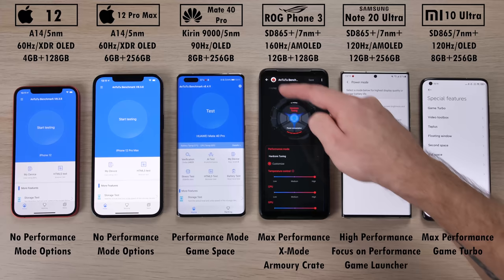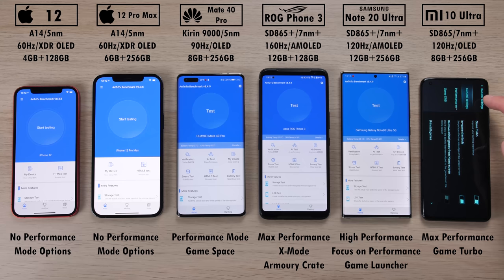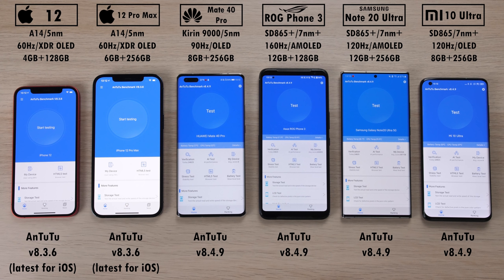Unfortunately, there are no performance mode options within the iPhone 12 and iPhone 12 Pro Max. I hope to see some serious scores from the 12 Pro Max. We are rocking the same Antutu version 8.4.9 on all the Android devices, and the latest available one for iOS is 8.3.6. This is TechNik — without further ado, let's go.